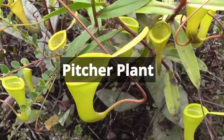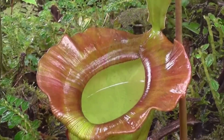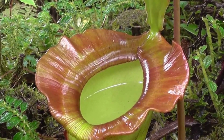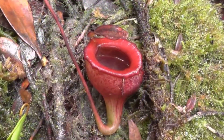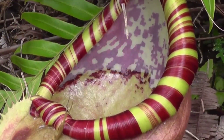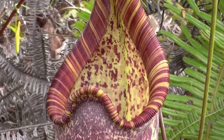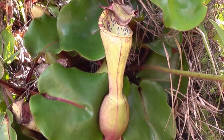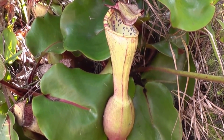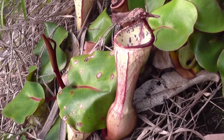The pitcher plant, a captivating carnivorous species, has various shapes and sizes designed to attract, capture, and digest insects. With modified leaves forming pitcher-like traps, these plants feature a slippery rim that prevents prey from escaping. Once inside, the pitcher secretes digestive fluids, creating a lethal bug buffet that supplements its nutrient intake, especially in environments with poor soil conditions.